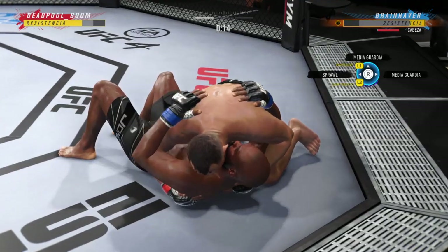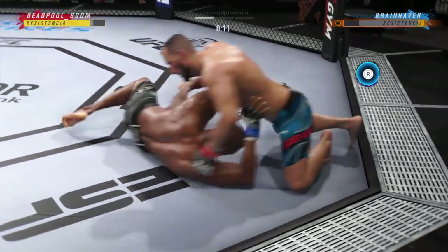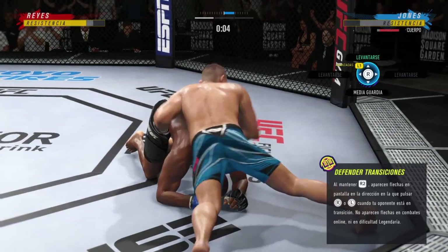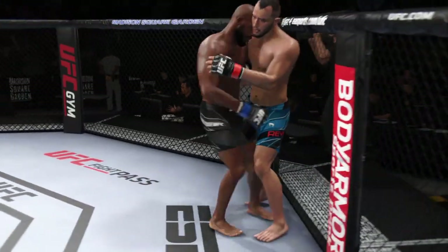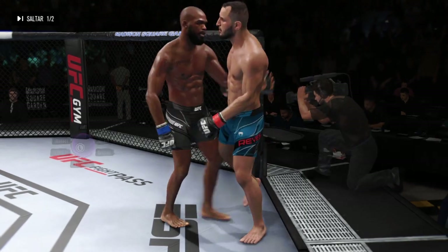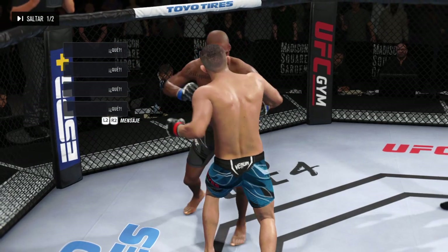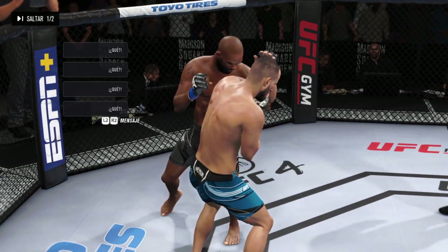Right into side control, DC. This is where you want to be because you get to make your opponent decide. If they turn back into you, you can attack. If they turn away and try to get to their knees, you throw your hooks in and you've got your rear choke submission. Let's now look back at some of the action from that round.